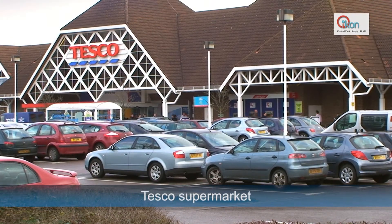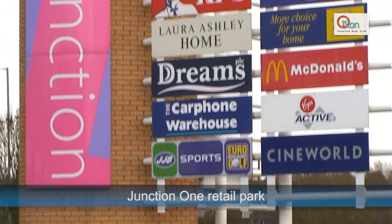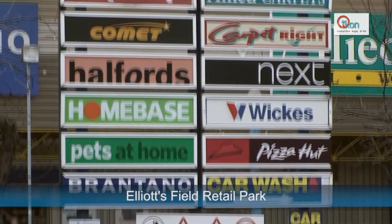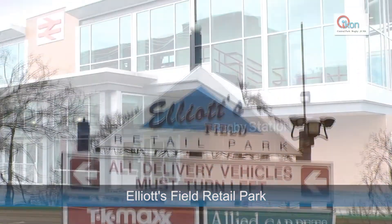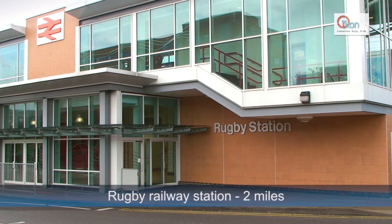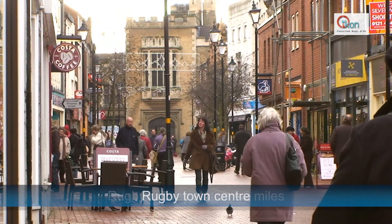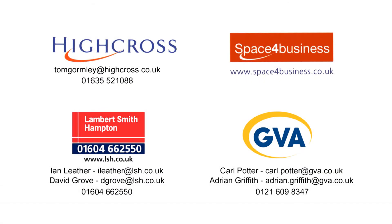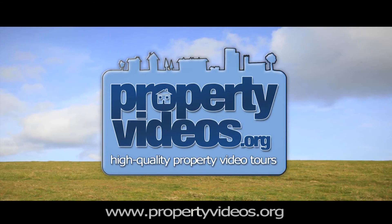Nearby facilities include a Premier Inn Hotel and Brewers Fair Pub, Tesco Supermarket, Junction 1 Retail Park and Elliot's Field Retail Park. Rugby Railway Station and Rugby Town Centre are both within easy reach of the building, further adding to Icon's already fantastic transport links.